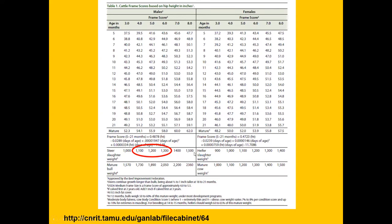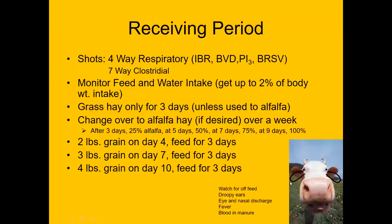You'll have some 1,400-pound animals as well, but we'd probably like to avoid being in the 1,500-pound-plus range. I stress with youth audiences the importance of the receiving period. When you get the calf, make sure it has its blackleg or clostridial booster to give it extra insurance against problems that can occur when switching to a grain diet. A respiratory vaccine is often a good idea as well.